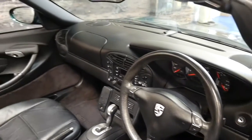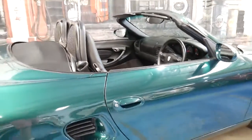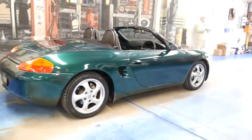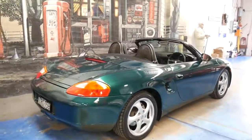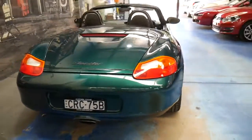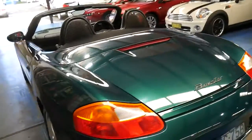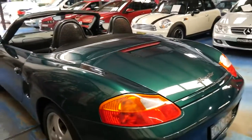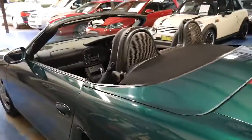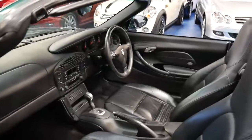Thank you so much for taking the time to watch our video. We are the Old Timer Centre. If you have any questions, give us a call — ask for Philip, I'd be more than happy to help you. And most importantly, if you can, get in here and take this car for a test drive. You're certainly not going to be disappointed. It's absolutely gorgeous to look at, great to drive, and is a credit to its previous owner. Thanks again for taking the time and we look forward to hearing from you.